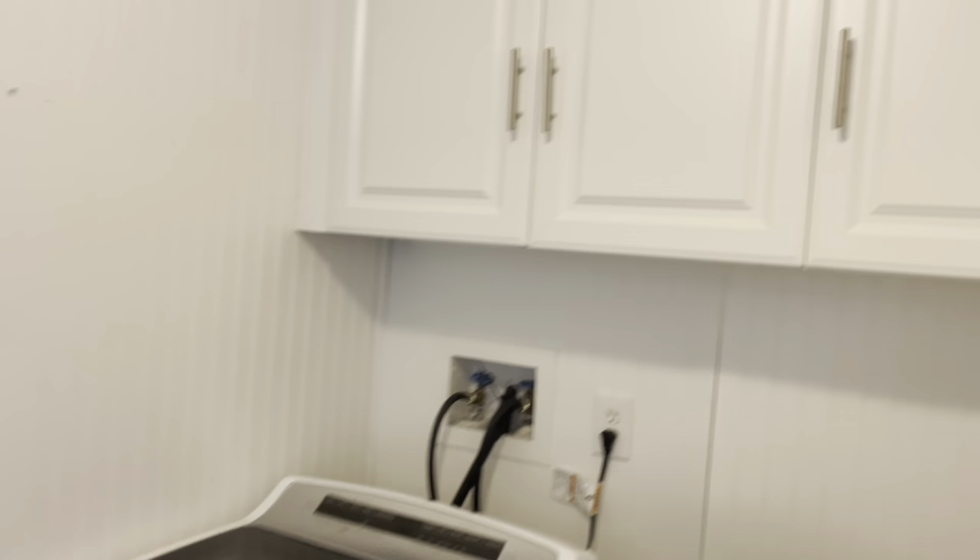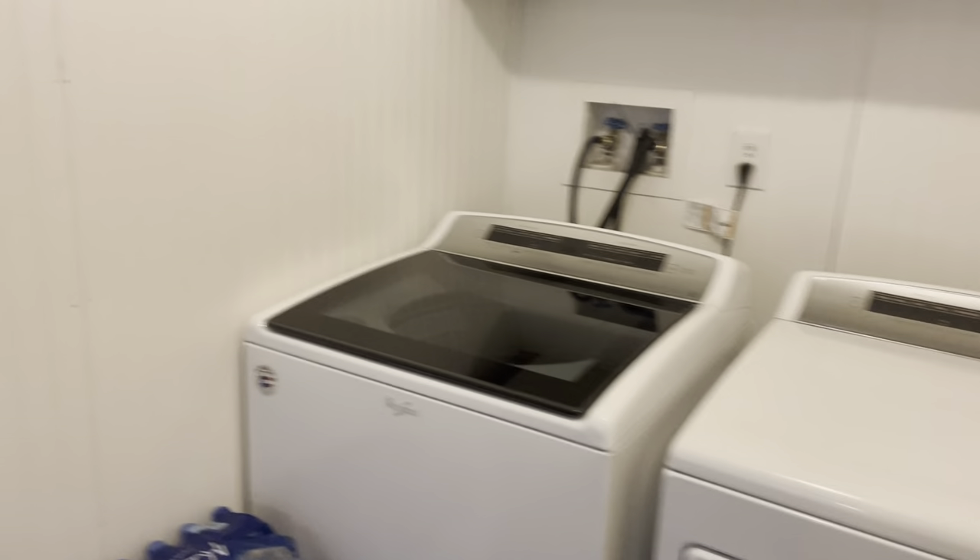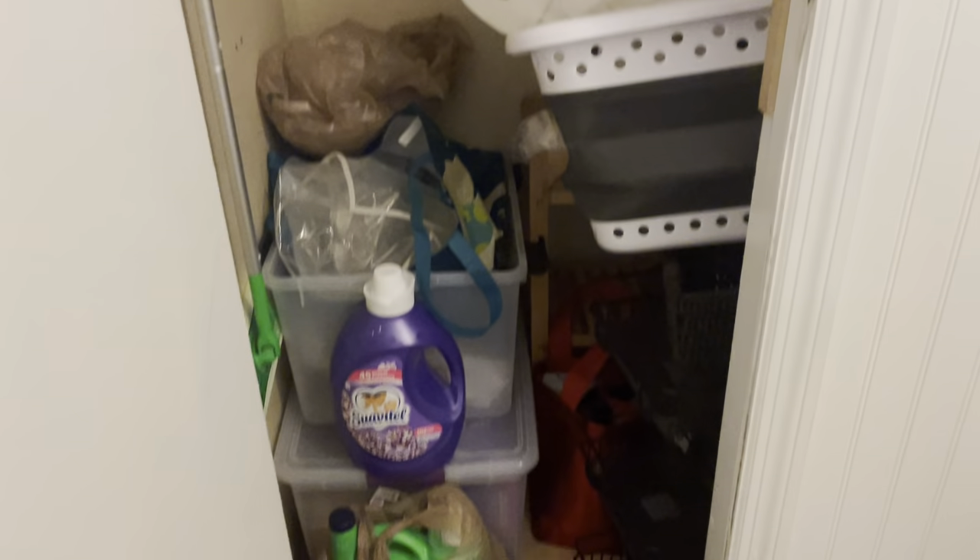You come right in and you have your laundry area. Newer washer and dryer — he is leaving those. This right here is a big closet. It can be set up for a pantry, or as he's doing, just use it for storage, but a lot of space in there.